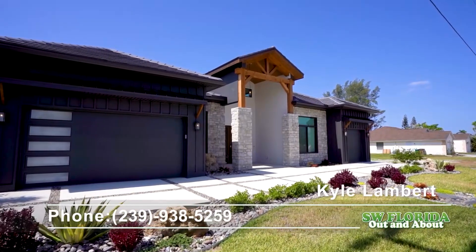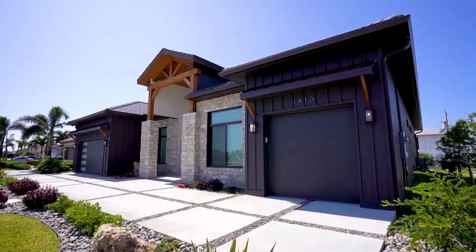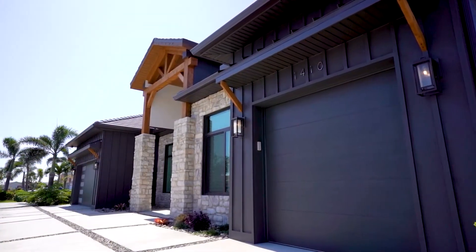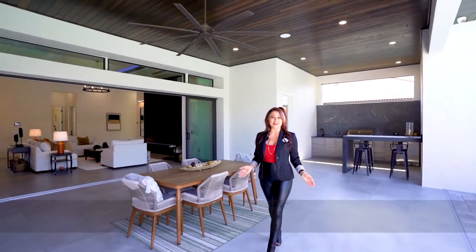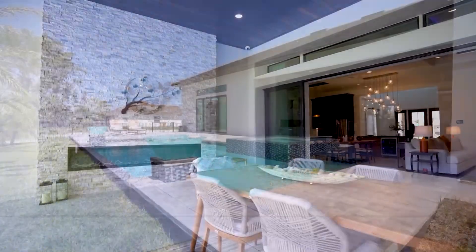The exposed beams in the front entryway, the his and her garage spaces, and many options such as a Tesla charging station all make this home truly one of a kind. The Arcadian's outdoor living space is perfect for entertaining, featuring an outdoor kitchen, an oversized deck area, and a beautifully designed swimming pool.